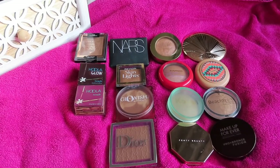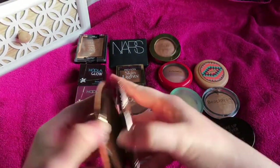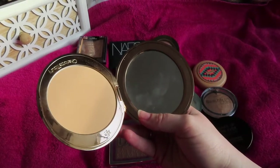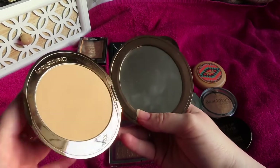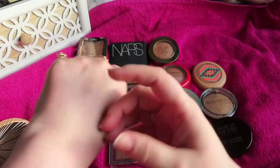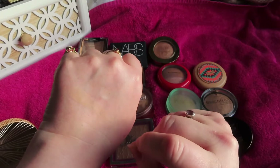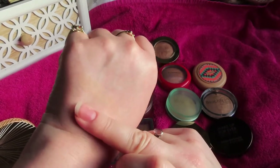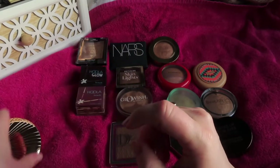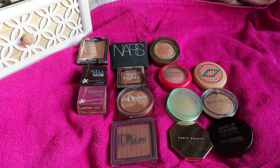Starting with the biggest one — the Charlotte Tilbury Airbrush Flawless Bronzer in the lightest shade. If I were to do it again I'd buy the shade up, as it's a very light bronzer. But the formula on the skin does something really special — it gives just a hint of color and is really blurring and perfecting, the same formula as her airbrush setting powder. It just makes my skin look a more perfect version of itself.